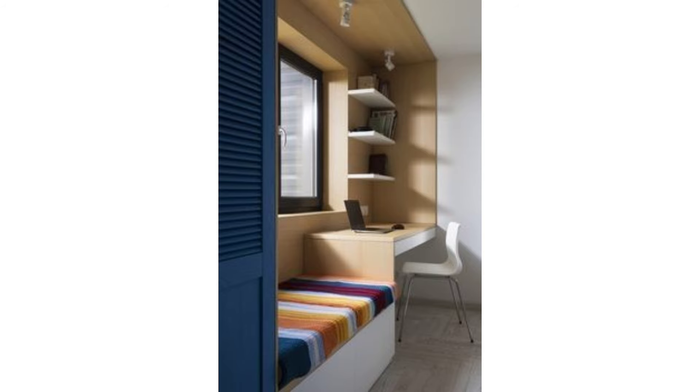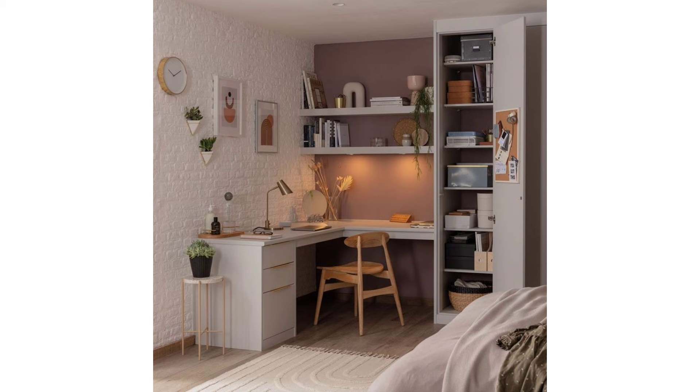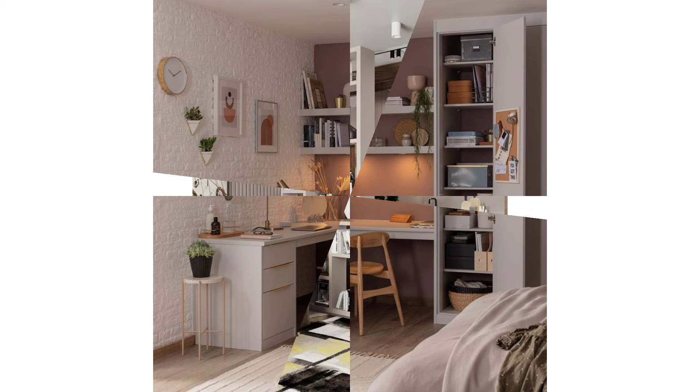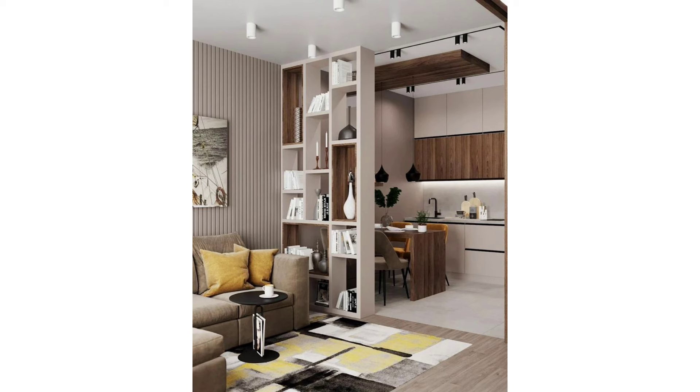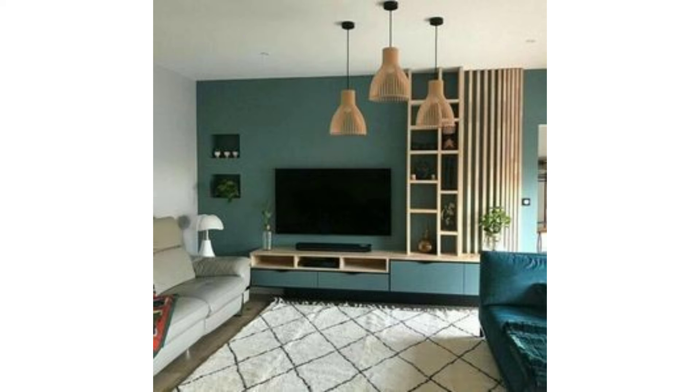When space is limited and you don't want to shop for new, bulky furniture, use a chair as a side table and install wall sconces to save surface space. A cheerful color, like this pale turquoise hue, is also a good idea to set a happy mood in a tiny room.